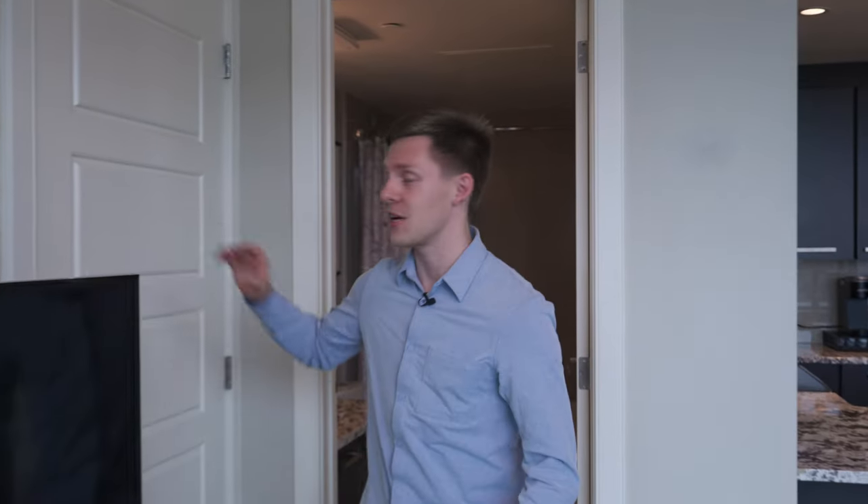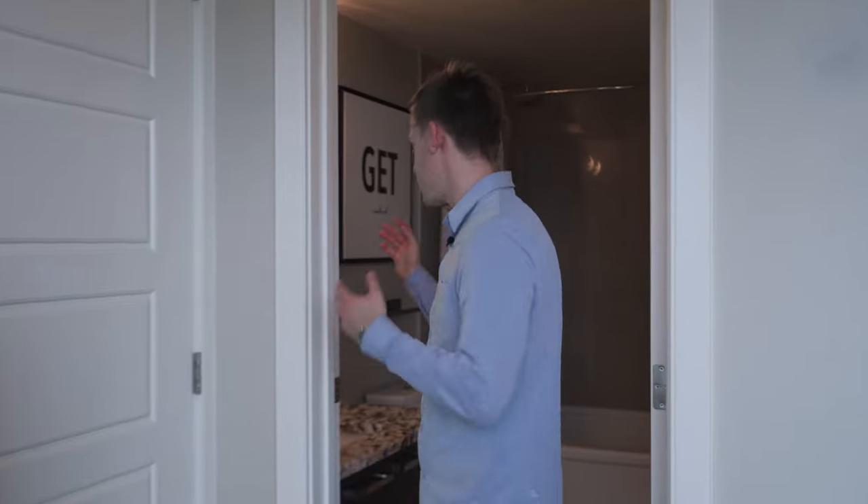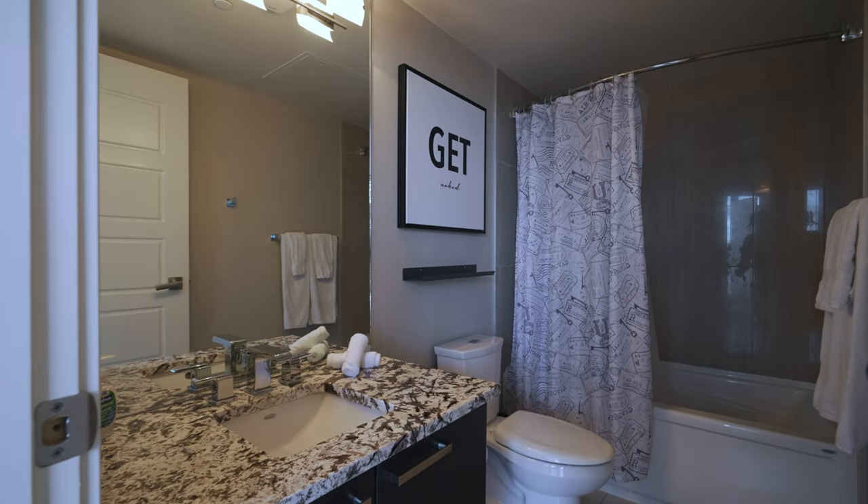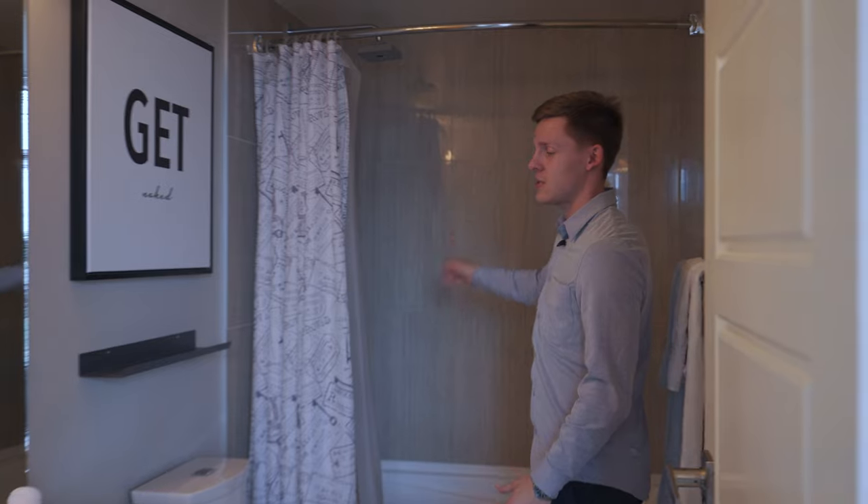Coming from your bedroom, you have your ensuite laundry just right here, and then you have your very nice full bathroom with granite countertops and tile flooring. I love the floor-to-ceiling tile in the shower. It's really everything that you could ask for. Super modern.